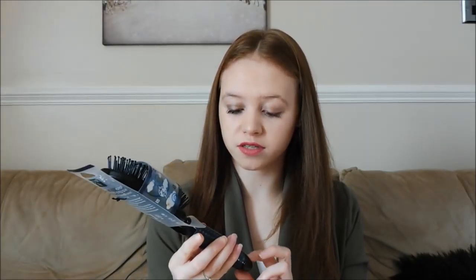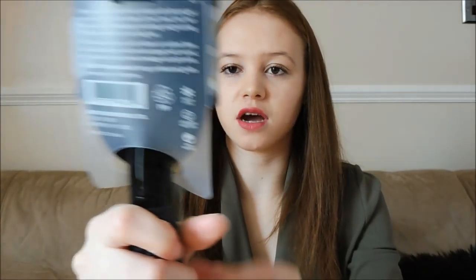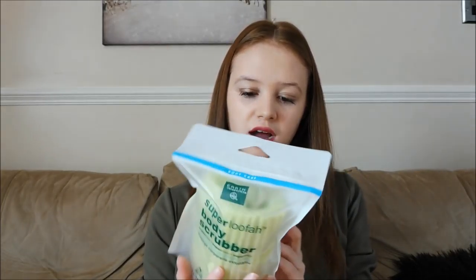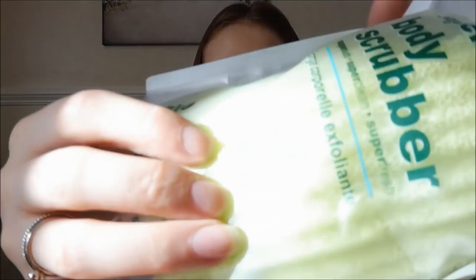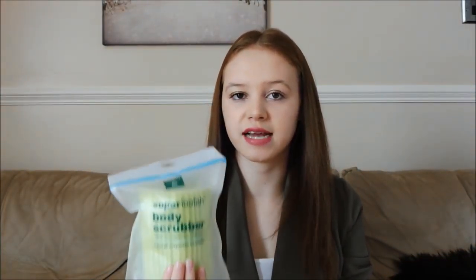I also got a hairbrush from my mum — it's got a really nice silicone-y, really squishy brush and the handle is nice to hold. It's a silicone soft grip grooming brush — and obviously this starts with a B. I also got a body scrubber which I'm really excited to use. It's the Super Loafer Body Scrubber — you can feel the texture through the packaging and it feels really good and nice for exfoliating.